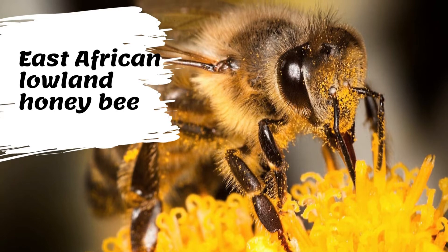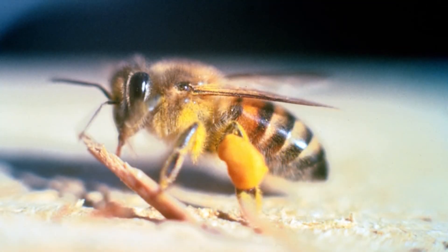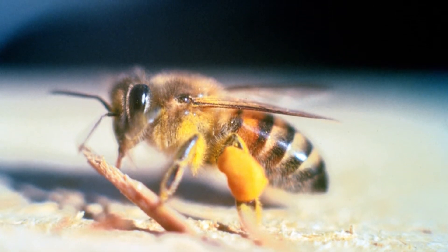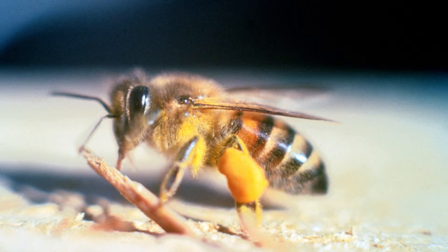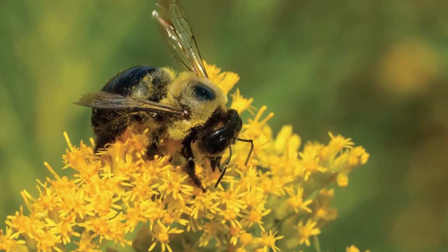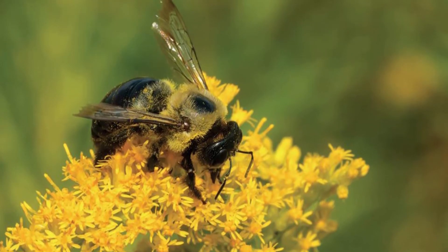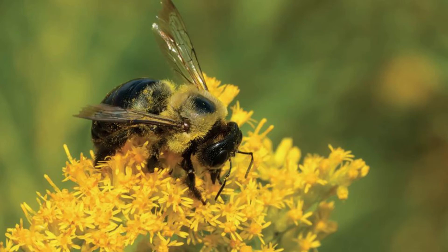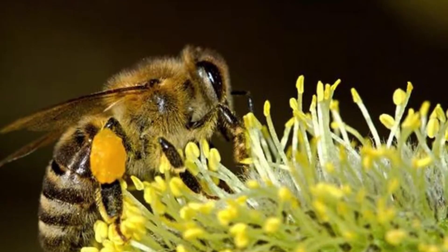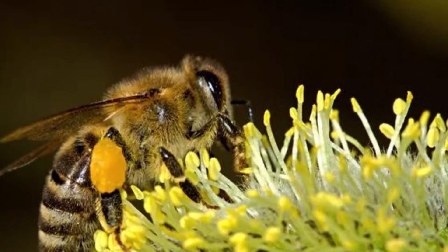The appearance of the East African lowland honeybee is very similar to the European bee. However, the East African lowland honeybee is slightly smaller. Its upper body is covered in fuzz and its abdomen is striped with black. Africanized honeybees are less predictable and more defensive than European honeybees. They are more likely to defend a greater area around their nest. They respond faster and in greater numbers, although each bee can sting only once. Africanized honeybees nest in many locations where people may encounter them.